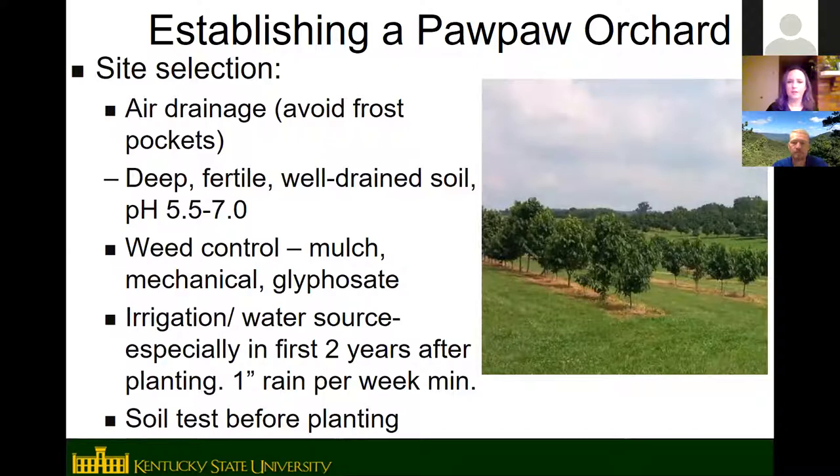If you want to grow pawpaw trees — whether an orchard or just a couple of trees — you want to select a good site, similar to what you'd choose for apples or other fruit trees. You want good air drainage; avoid the lowest-lying areas, which are frost pockets. Pawpaws like a deep, fertile, well-drained soil with lots of organic matter. Some clay is okay as long as it's somewhat well-drained, and a slightly acid to neutral pH is ideal.